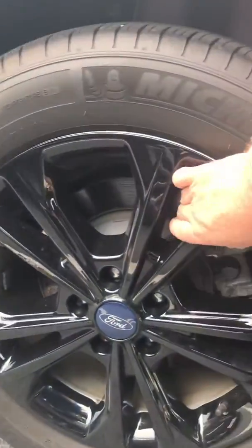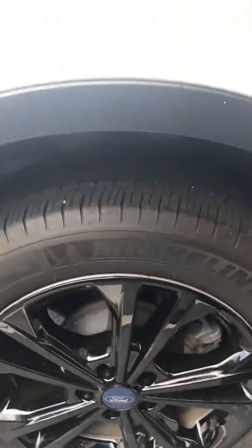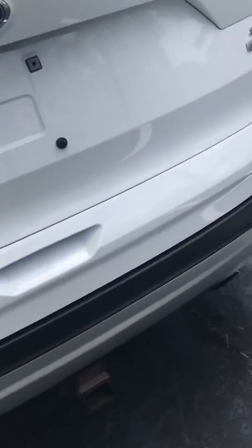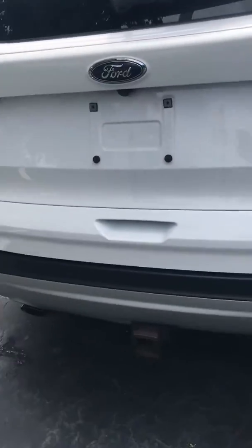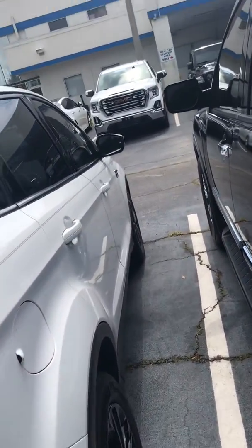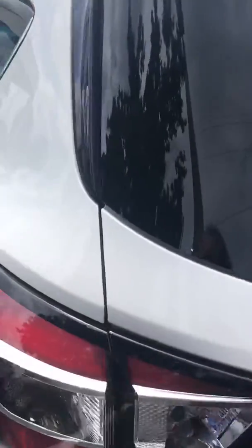It's a beautiful vehicle. People have taken really good care of it. It's got the little black wheel covers — if you don't like them, the regular wheels are underneath them and they pop right off. It's an EcoBoost SE, it's got a trailer hitch, and the tires are like-new Michelins. It's just a beautiful vehicle inside and out.